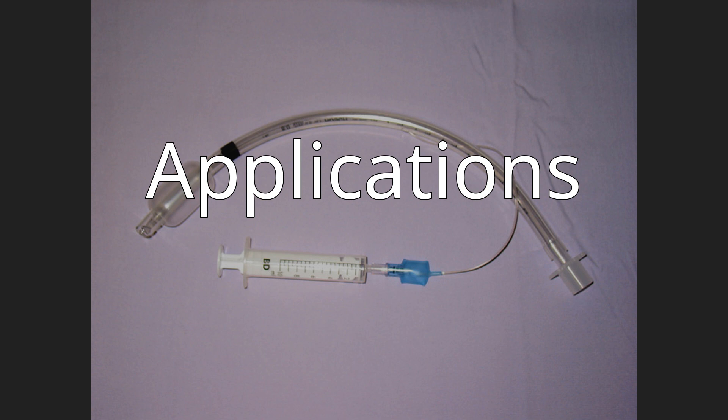Tracheal tubes are commonly used for airway management in the settings of general anesthesia, critical care, mechanical ventilation, and emergency medicine.